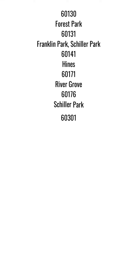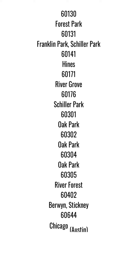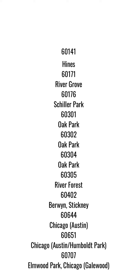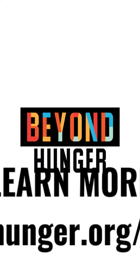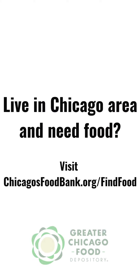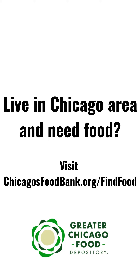We serve 13 zip codes on Chicago's west side and surrounding suburbs. Visit our website at gobeyondhunger.org for more information. If you live in the Chicago area and need food, you can also visit the Greater Chicago Food Depository's website at chicagosfoodbank.org/find-food.